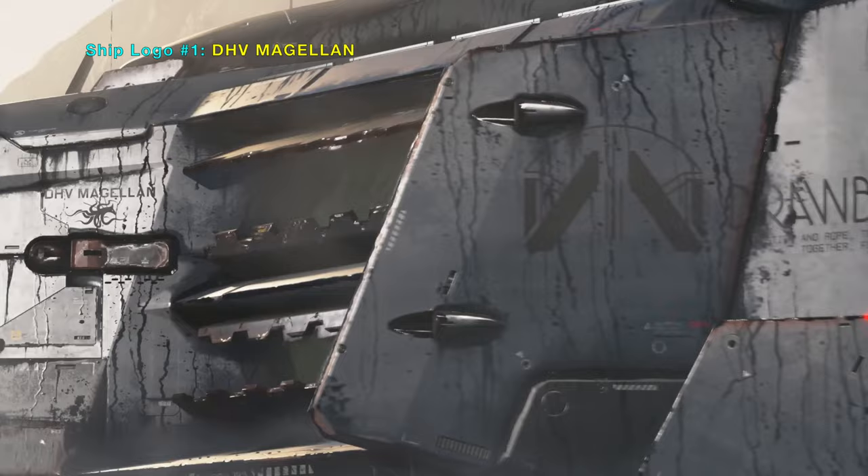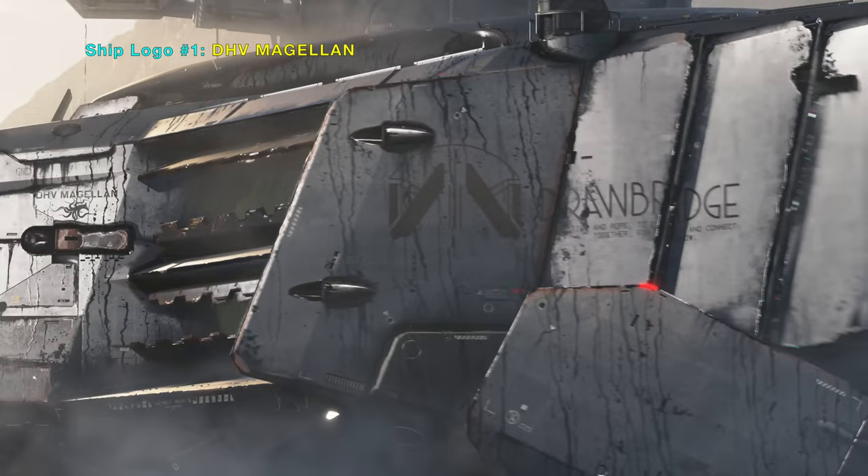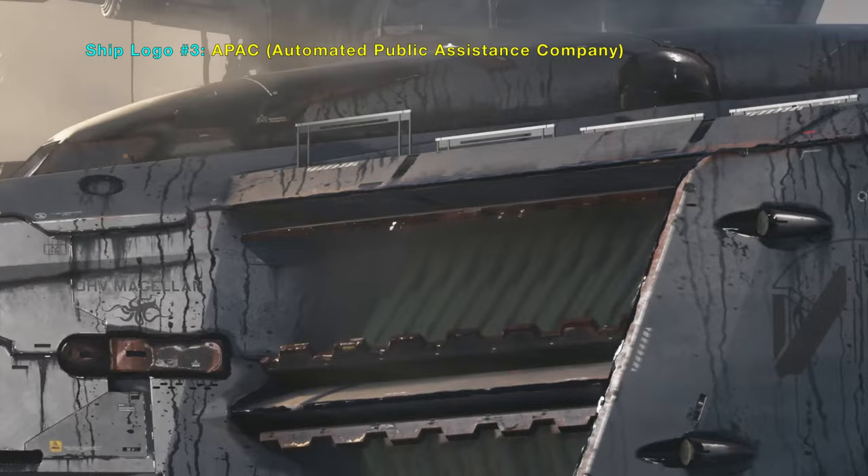Drawbridge hover vehicle. Here is a hard one to spot — it's APAC, and it was revealed on Kojima's Twitter account.